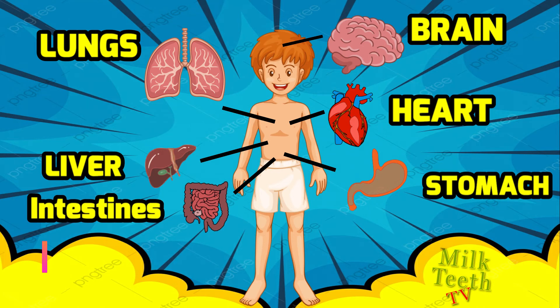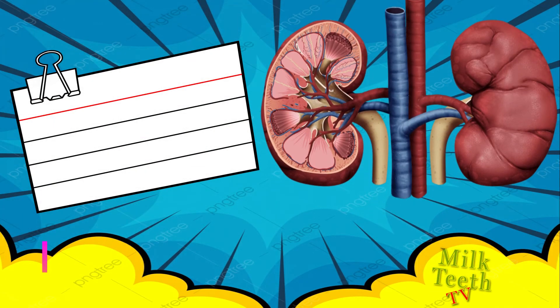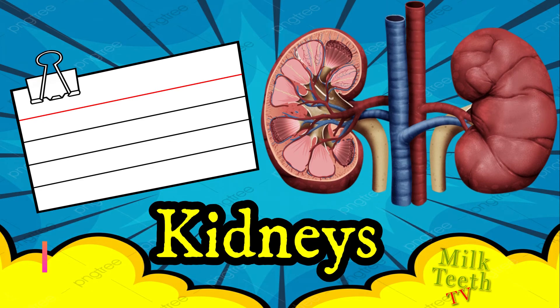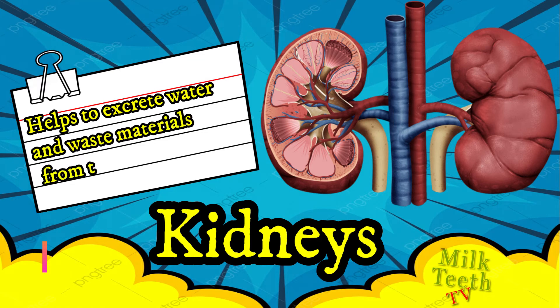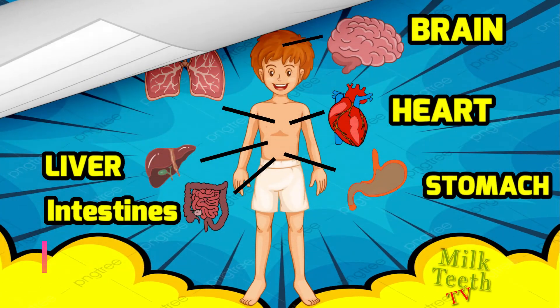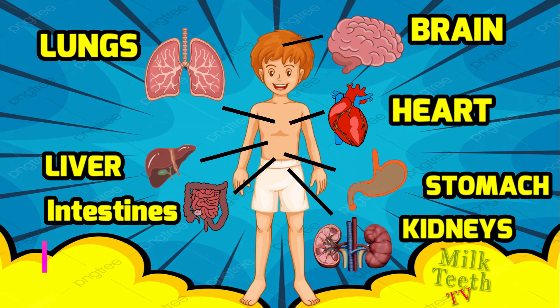Moving on to the excretory system, we have the kidneys — a very important internal organ. The kidneys help to excrete water and waste materials from the body. The kidneys are located in the backside of the abdomen, just beneath the rib cage.